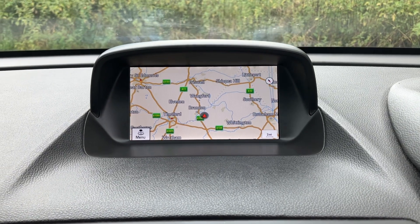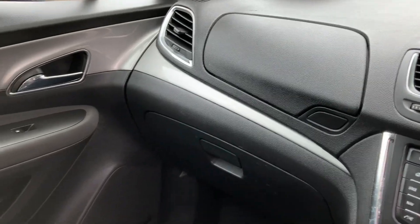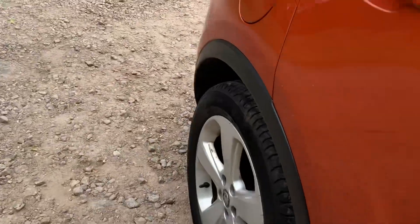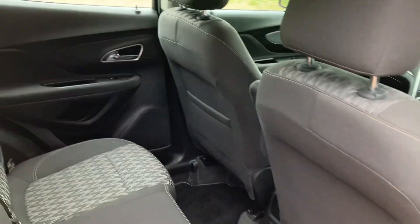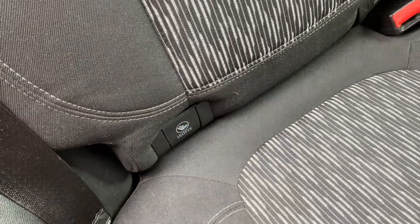Just got the built-in sat nav there. We'll just show you into the rear quickly — and again all the upholstery is in really nice condition. It does have isofix in the rear here.